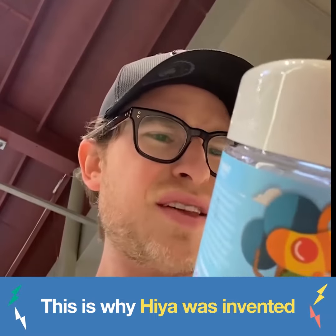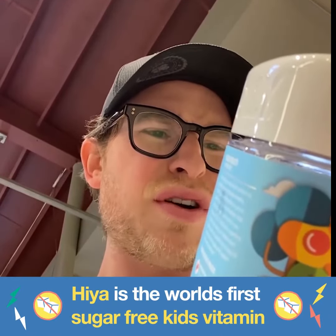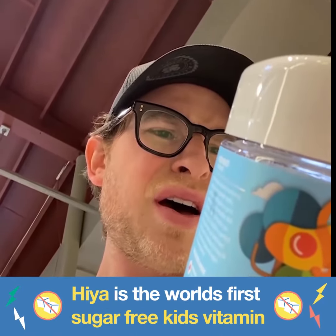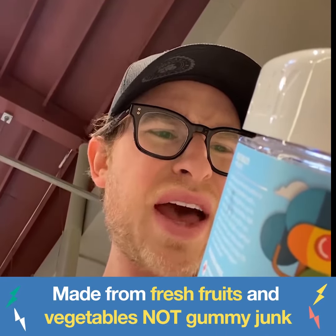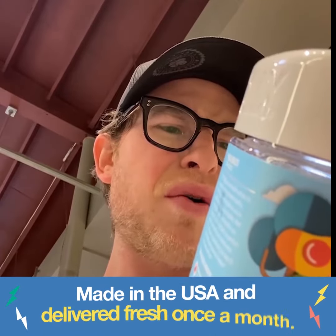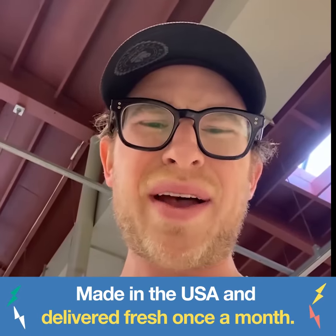The ingredients are missing the basics. Cane sugar, glucose syrup, coloring, tartaric acid, citric acid, lactic acid, mixed tocopherols. What?